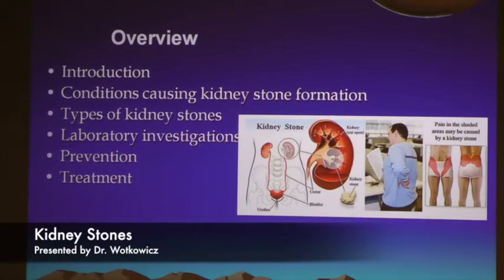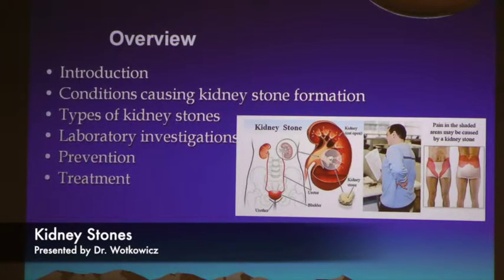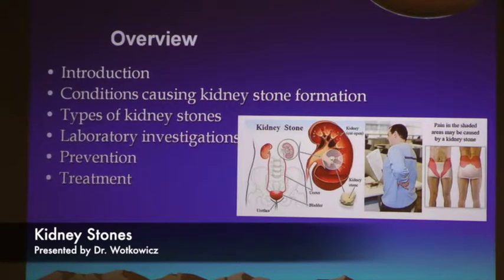The ureter, which starts at the level of the kidney and tapers down into the bladder, has a small caliber, about the size of a straw. When it inserts into the bladder, that's the narrowest portion, because the bladder is a muscle and we don't want the ureter to reflux back up into the kidney. When the stone travels through the ureter, patients who have had stones before can tell where it is by its location, which is important for surgical intervention.